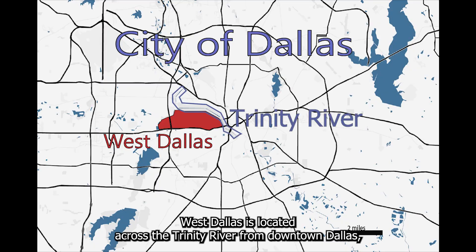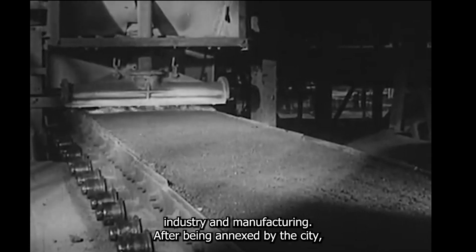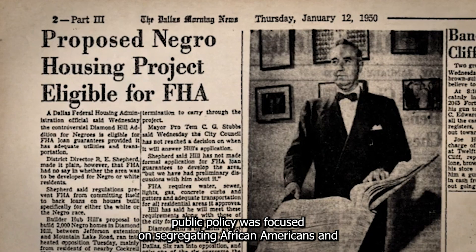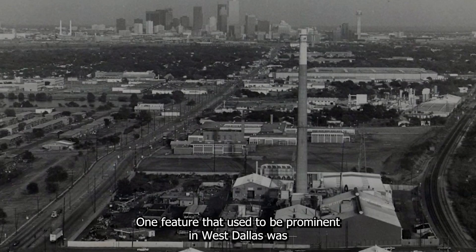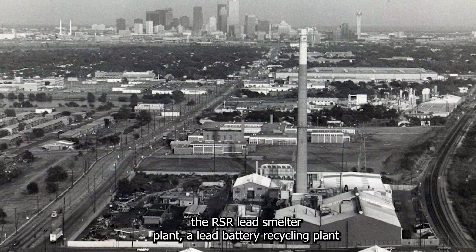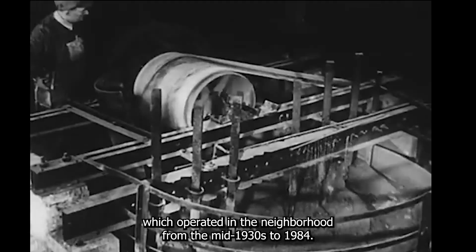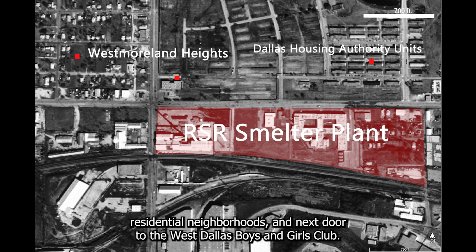West Dallas is located across the Trinity River from downtown Dallas, and for much of the 20th century was centered around industry and manufacturing. After being annexed by the city, public policy was focused on segregating African Americans and Hispanic Americans from the rest of the city. One prominent feature of West Dallas was the RSR Lead Smelter Plant, a lead battery recycling plant which operated in the neighborhood from the mid-1930s to 1984. The smelter sat a few blocks away from public housing projects, residential neighborhoods, and next door to the West Dallas Boys and Girls Club.